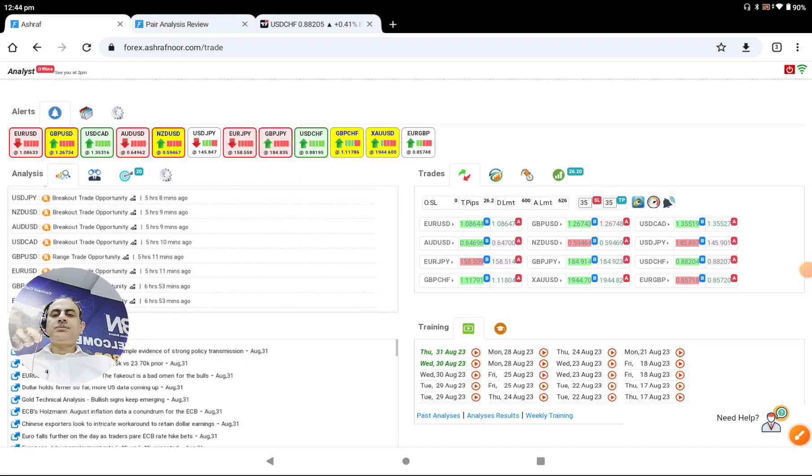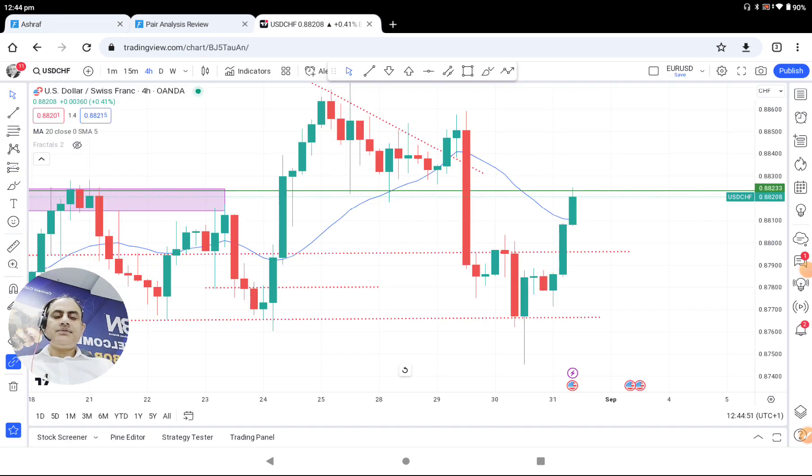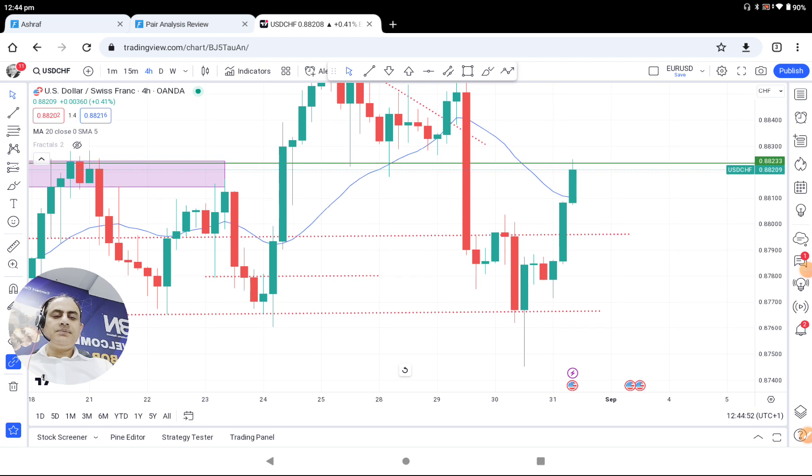Hello traders, today is the 31st of August, the last trading day of the month, and an amazing trade. Let me share with you a pretty straightforward analysis as I explained to my traders this morning.